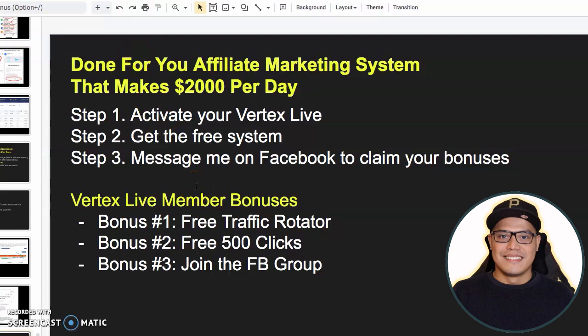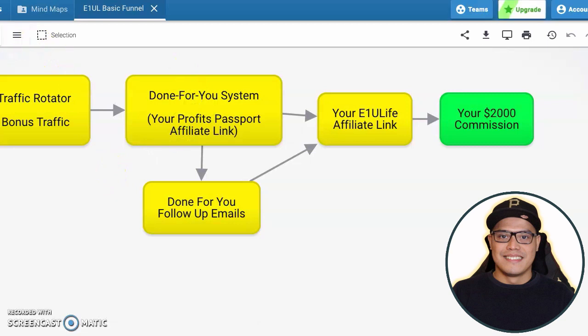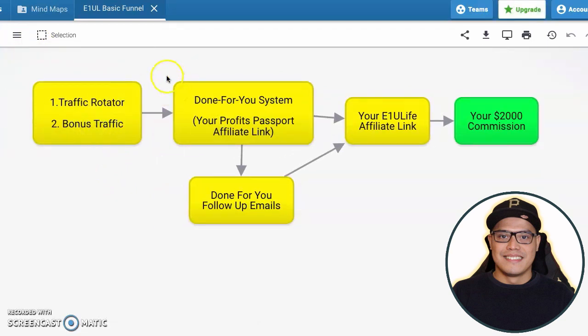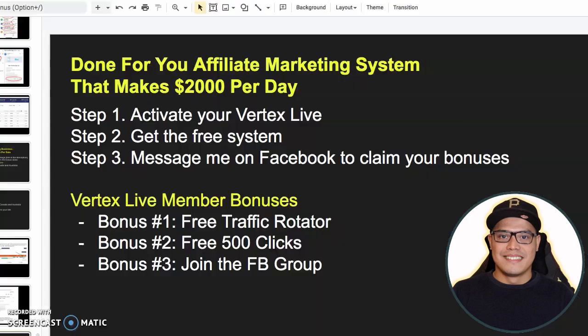For those of you who are brand new with affiliate marketing, the way it works is this simple blueprint. Coming from the left, we have what we call the traffic rotator and the bonus traffic that I am giving away. Make sure that you watch this video all the way to the end because I will be giving you more information about this free traffic rotator, the free 500 clicks of traffic, and how you can join my Facebook mastermind group.